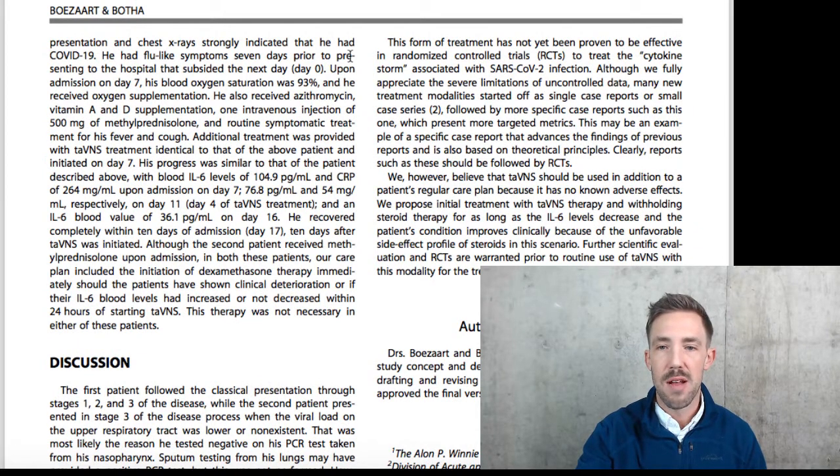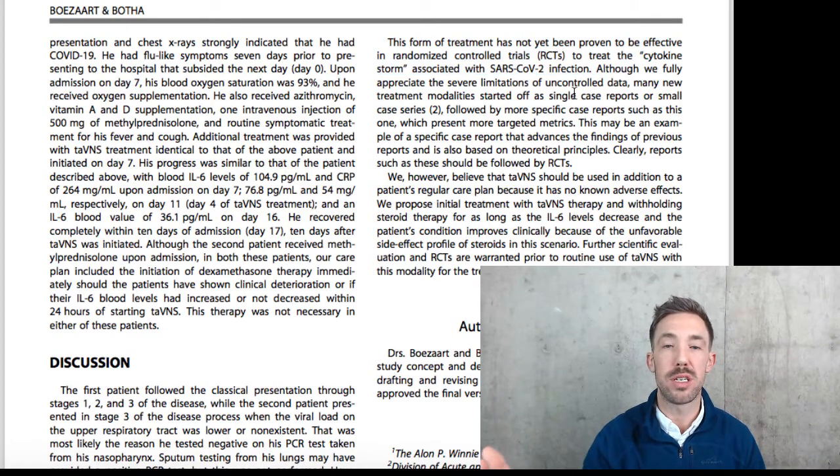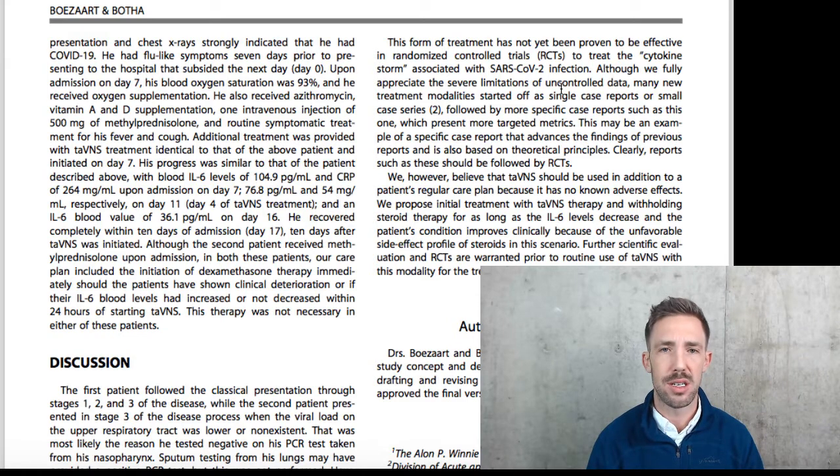This form of treatment has not yet been proven to treat cytokine storm — so this is not saying it's been proven to fix COVID. But there are all kinds of things like this coming out now. I just saw another study that showed B6 could help ameliorate COVID-19 symptoms. For those interested in vagus nerve stimulation, I thought this one was fascinating, but it is not the end-all be-all.